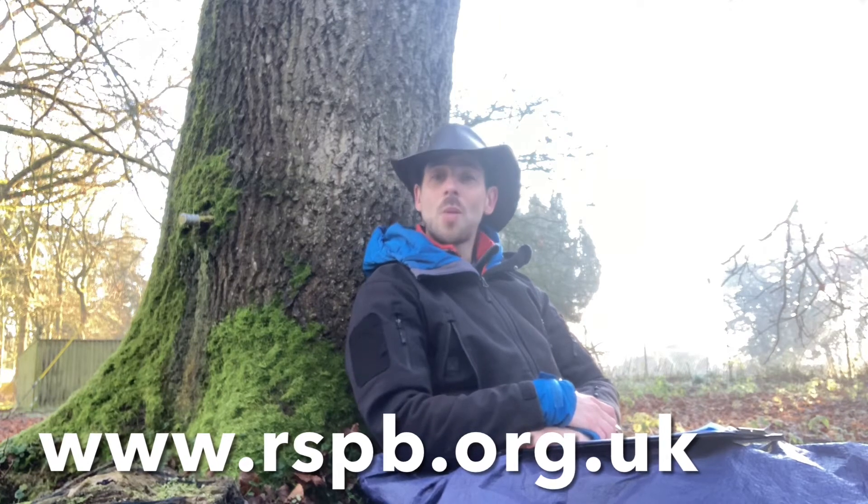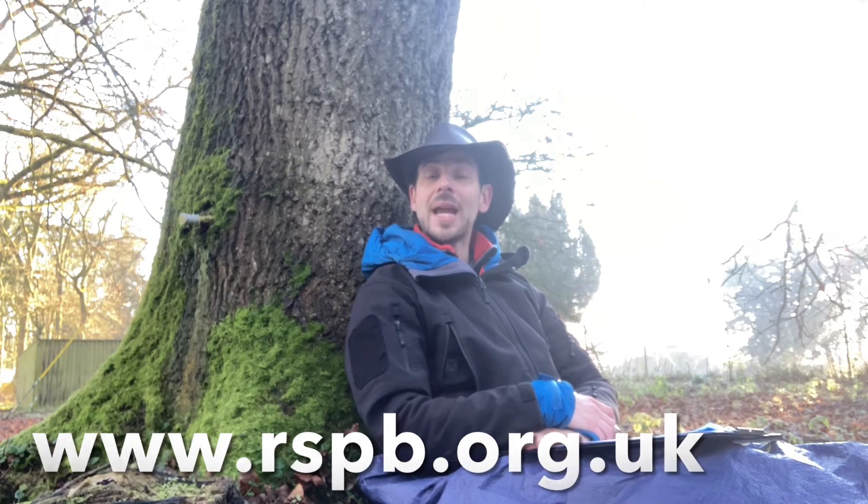It is so important that we help the RSPB try and map where our birds are at this time. This way they can work out how many of each bird species there are, and then we can look to see how we can best protect them and ensure that their habitats remain. This is so important to help our little winged friends, because they do struggle, and it's our responsibility to see what we can do to help them. So get comfortable and get counting. Thank you.